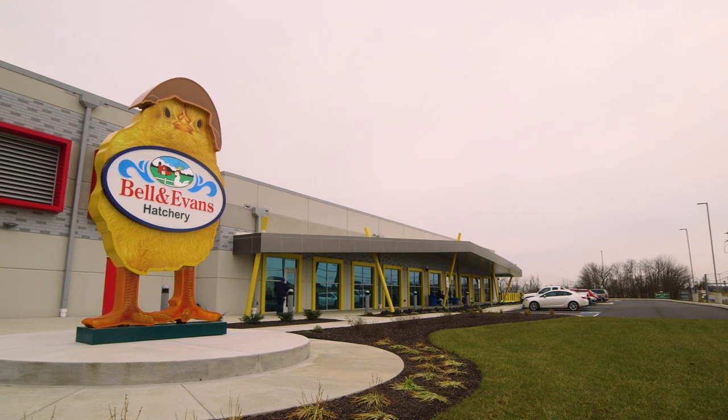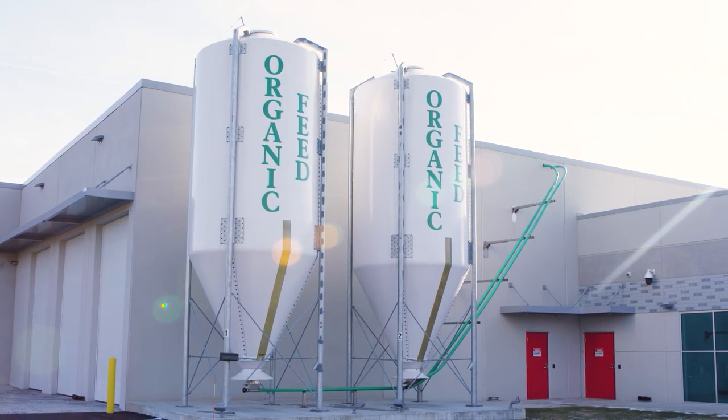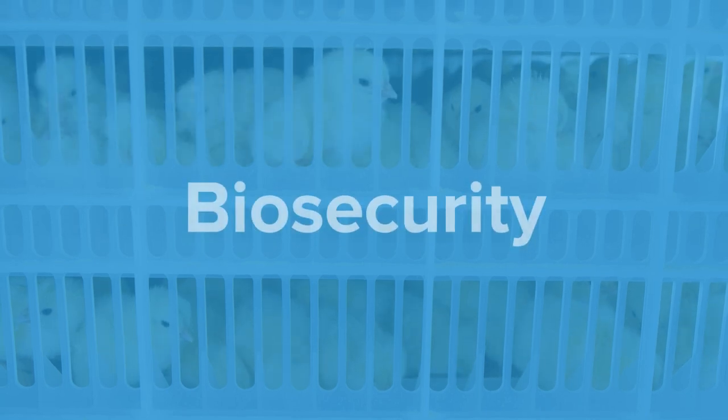This is Bell & Evans' only operating hatchery. Every one of our chickens starts its journey here. Being completely formaldehyde-free and using only organic cleaners makes biosecurity that much more important to preventing disease in our hatchery, and that's why we limit visitor access and decided to make this virtual tour.